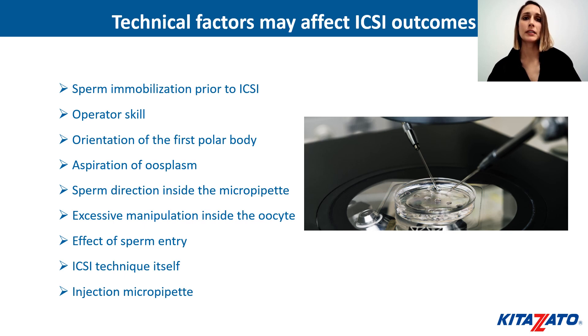Nevertheless, many technical factors can affect ICSI outcomes, such as the sperm immobilization prior to ICSI, the operator skills, the orientation of the first polar body, the aspiration of ooplasm, the sperm direction inside the micropipette, the excessive manipulation inside the oocyte, the effect of sperm entry, and the ICSI technique itself.